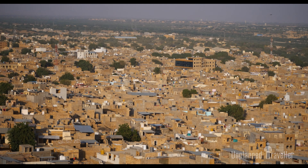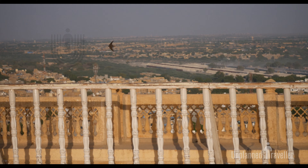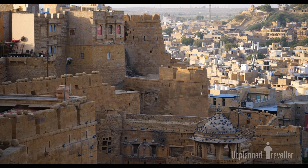Hello and good morning friends, welcome to the channel. This is Naveen and you are watching Unplanned Traveler. Today we are going to visit one of the UNESCO World Heritage sites in Jaisalmer — the Jaisalmer Fort.